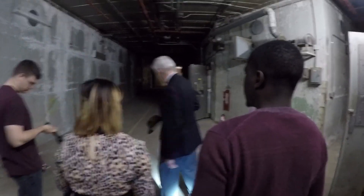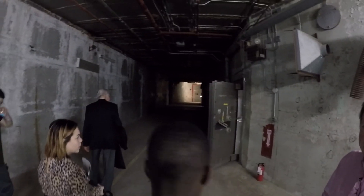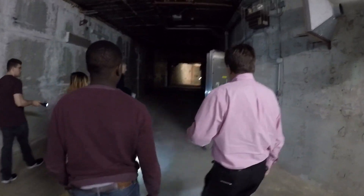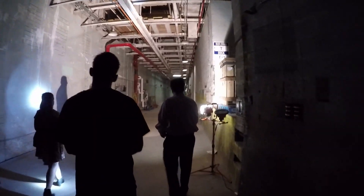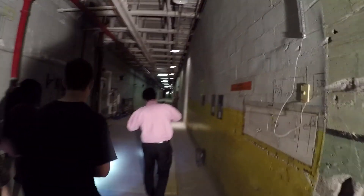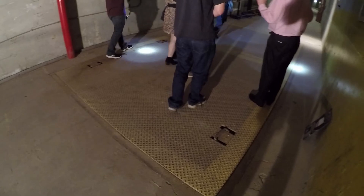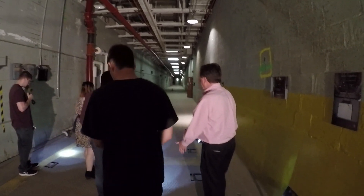This is where trucks would come in — not semi-trailers, but dump-truck-sized vehicles — with supplies and materials. This is where they'd bring materials in. The floor below us is identical to this one. It looks exactly like this entire level, but that's where they would drop and distribute materials to the bottom floor for workers and supply.